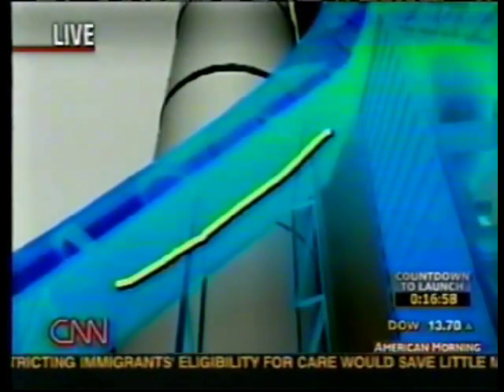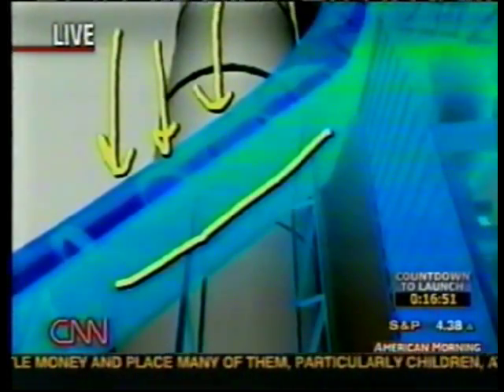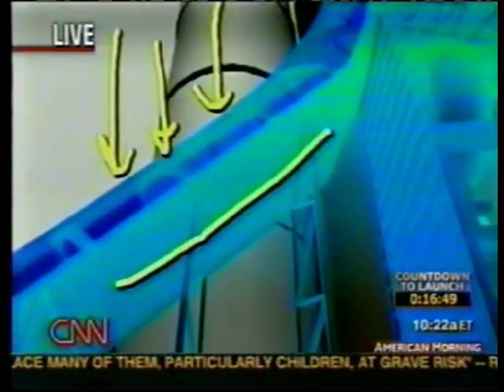Inside the leading edge of the wing, a series of sensors have been installed which would detect a strike — they would actually feel the motion of something hitting that fragile area. In addition, they would be able to tell the crew if there was a breach that could cause a problem with the heat shield on re-entry.